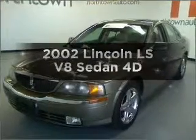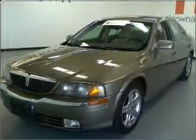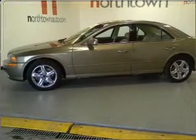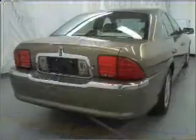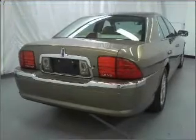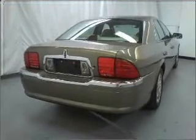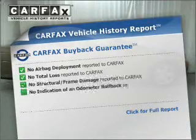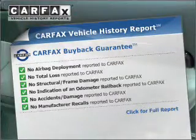Presenting the 2002 Lincoln LS — this is the set of wheels you've been looking for, with a reliable engine that responds smoothly to its automatic transmission. The anti-lock braking system will keep you safe on the road. This car has separate passenger temperature controls. Know the history on this ride and greatly reduce your buying risk with the included Carfax Vehicle History Report.